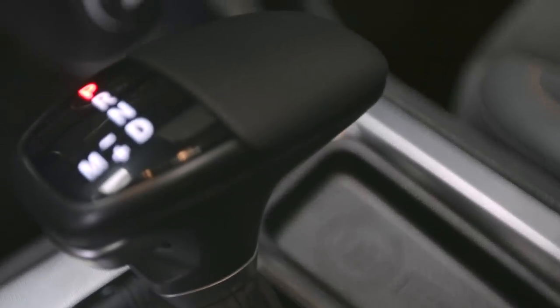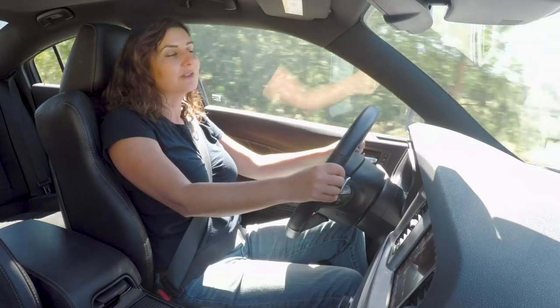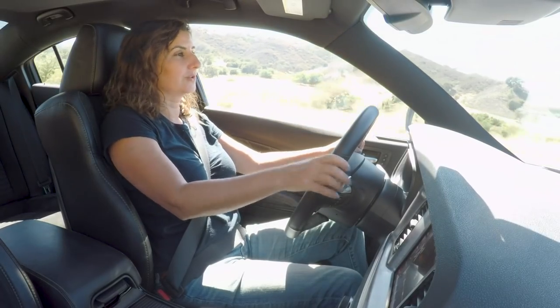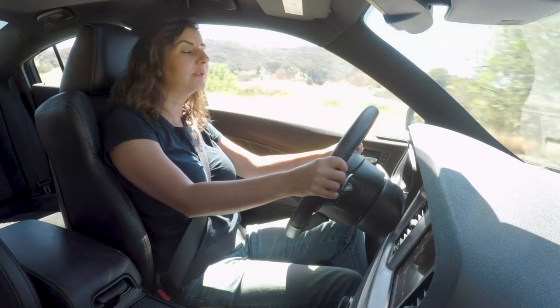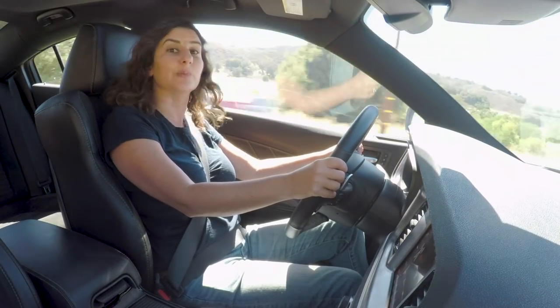The Hemi is backed by Chrysler's eight-speed automatic transmission. There's no manual option in the Charger — not anywhere, not in the Hellcat, not all the way down in the base 6. Just the automatic. But it's a really good transmission; you're not going to have any complaints about it.